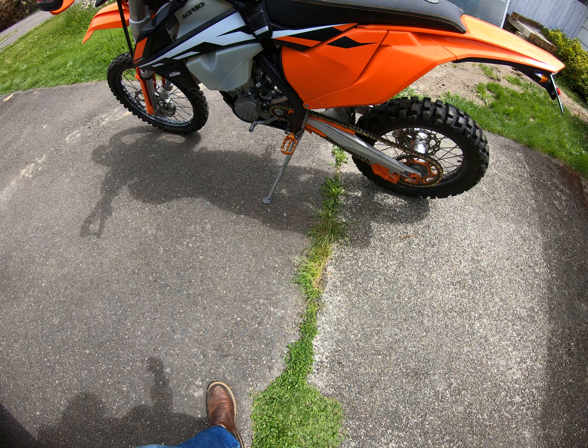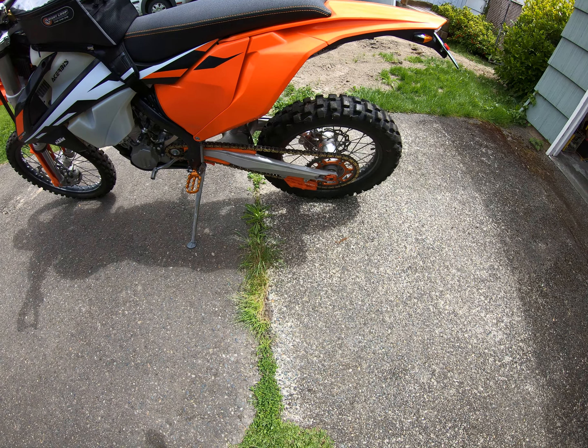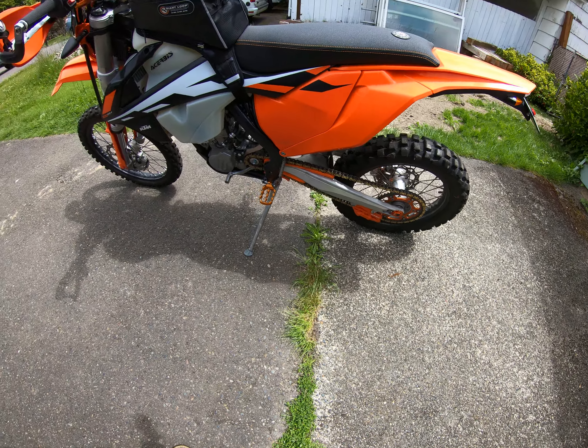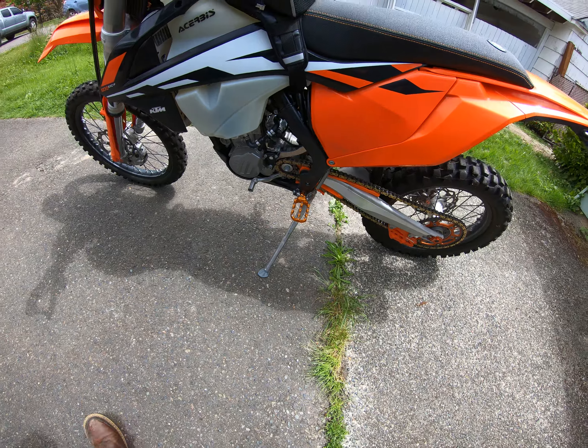Got a little orange bling over here with the chain slide and the chain guide sprocket, and also the nice chain case saver for the chain.